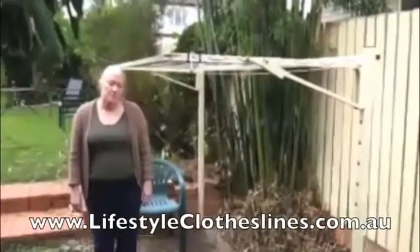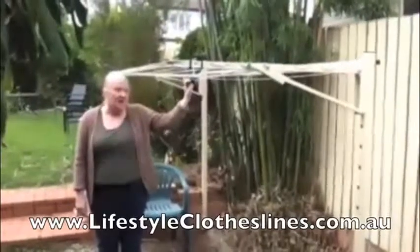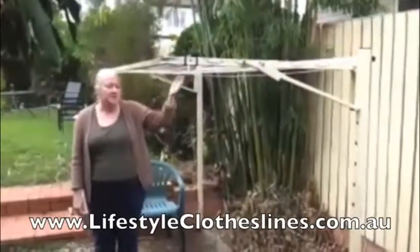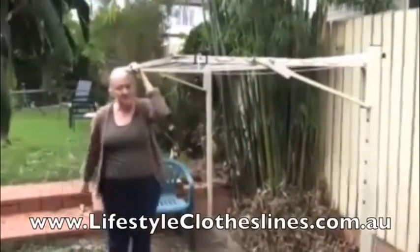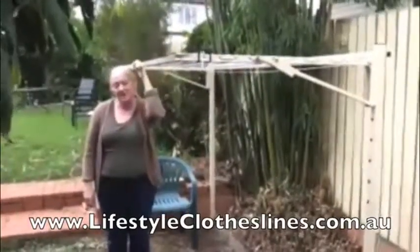Hi, I'm Sue and this is my new clothesline — Lifestyle Clothesline. I got it online; it was really easy to order and the descriptions were perfect because the dimensions were fine. It was very hard to find such an efficient small clothesline anywhere else but at Lifestyle Clotheslines.